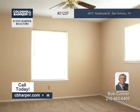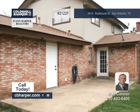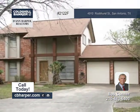Also, mature trees surround the cul-de-sac lot, and the neighborhood offers a pool. Call Bob for more details.